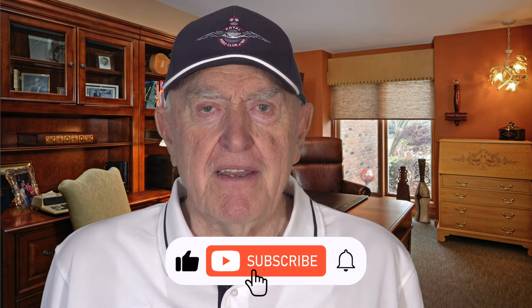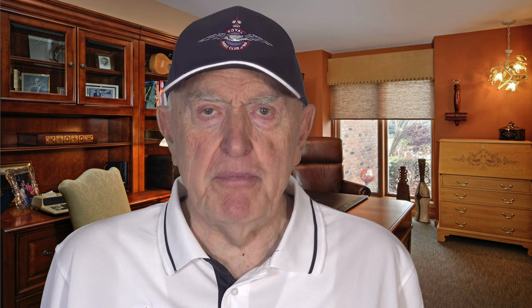Thank you for watching. Hitting the like and subscribe button would be appreciated.